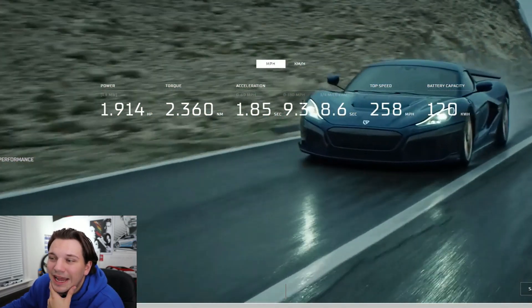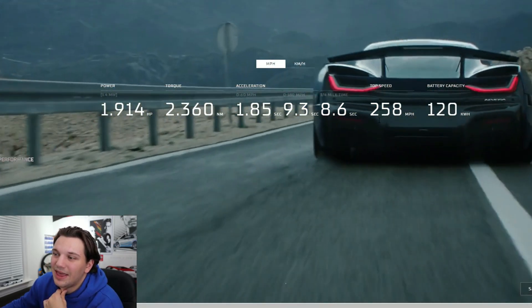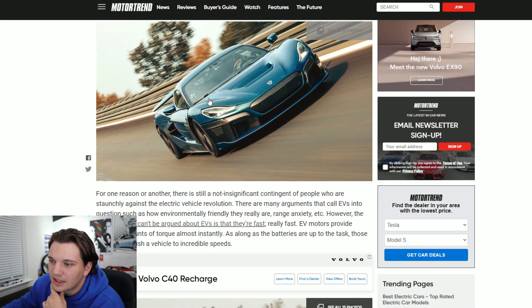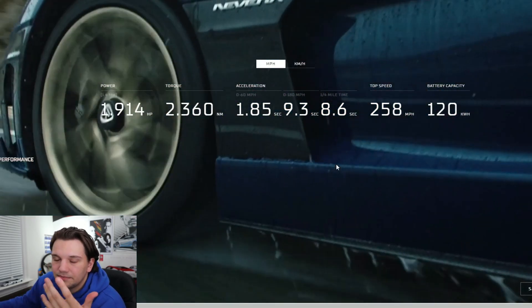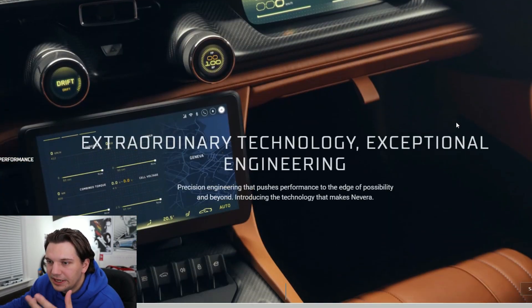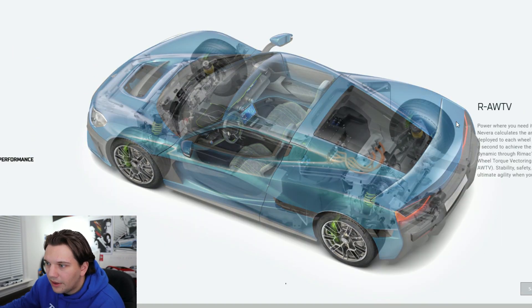A zero to 180 mile per hour time of 9.3 seconds. They're claiming a top speed of 258 mph, but with this record run it only reached 256 — still obviously very, very fast. Here's the battery capacity as well. This is essentially their sales pitch page for the model.